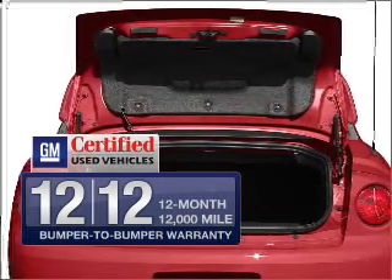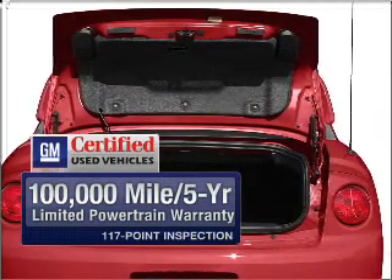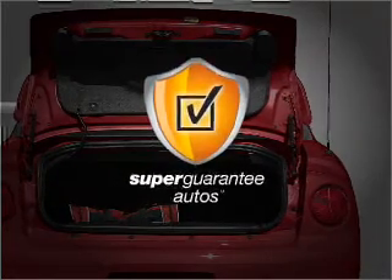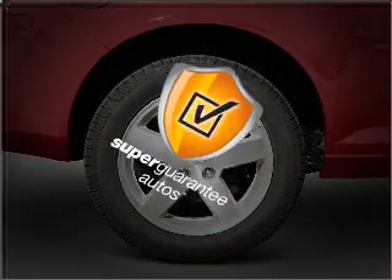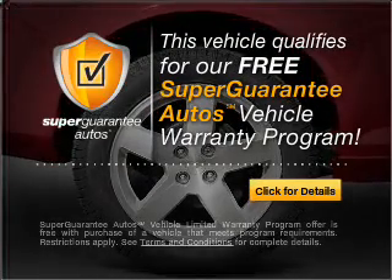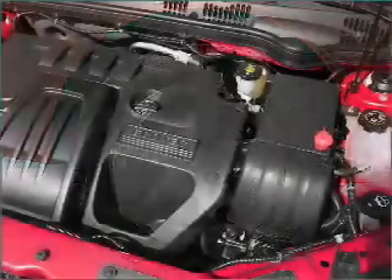With GM certified, you get a 12-month, 12,000-mile bumper-to-bumper warranty, as well as a 30-day satisfaction guarantee. This vehicle qualifies for our free Super Guarantee Autos Vehicle Warranty Program. Buy a vehicle and get a free warranty from us, only at everycarlisted.com.